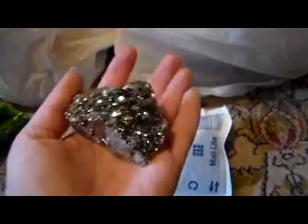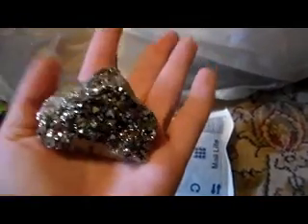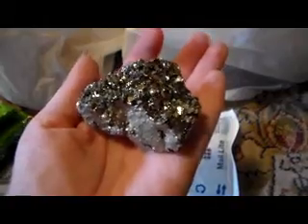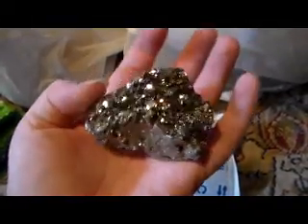Oh, and this is something — I love it! I saw it and I would buy it right away because it was glistening so much. It's pyrite. I don't know the name in English, but it's a mineral and I collect minerals as well. I just love this. It was glistening — I saw it and I just had to have it. It really looks like gold.